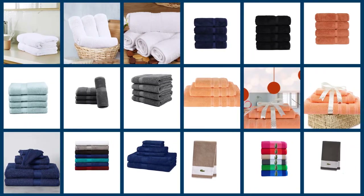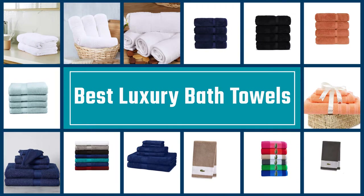Finding the best bath towels is a totally uncomplicated task, but we have picked the top bath towels for this time.